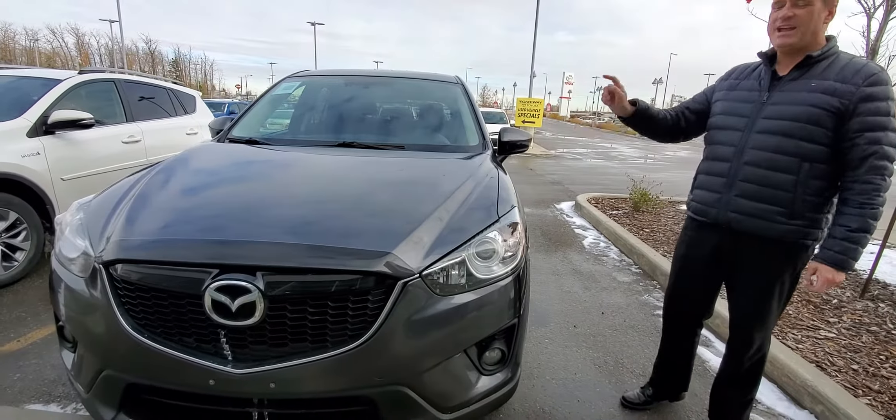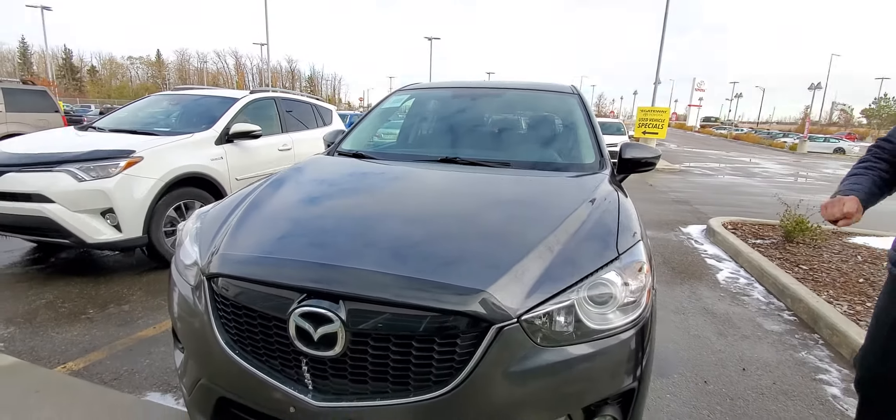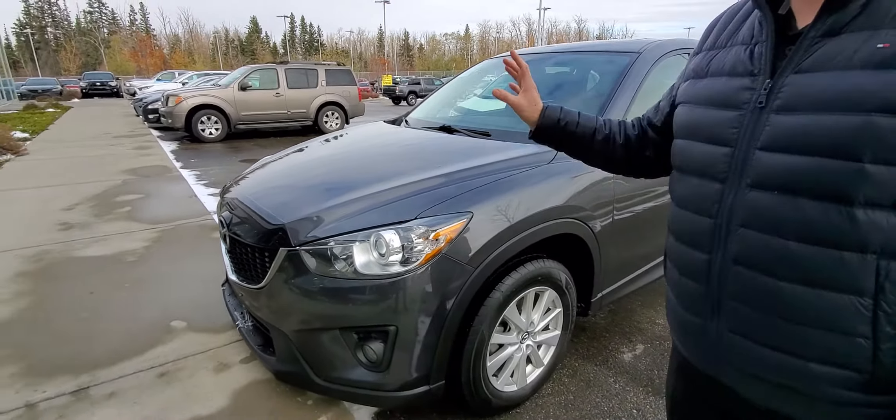This is a 2014 Mazda CX-5 — a really popular SUV in the Mazda lineup. Really nice vehicle, and this one's got a lot of great features.